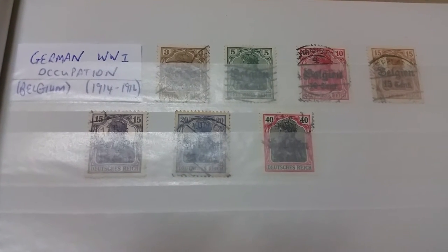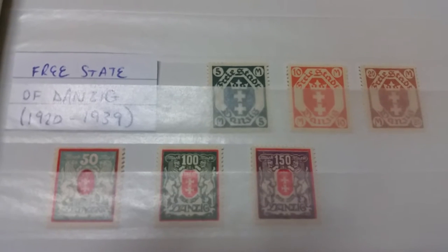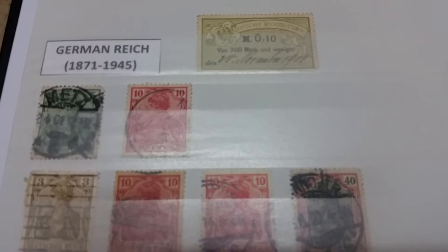We're starting with some occupation stamps from World War One — these are from the occupation of Belgium. Moving down to stamps from the Free State of Danzig, which no longer exists; the city today is part of Poland. At the end of the page we have two overprinted stamps from Bavaria, after Bavaria was incorporated into the German Empire.